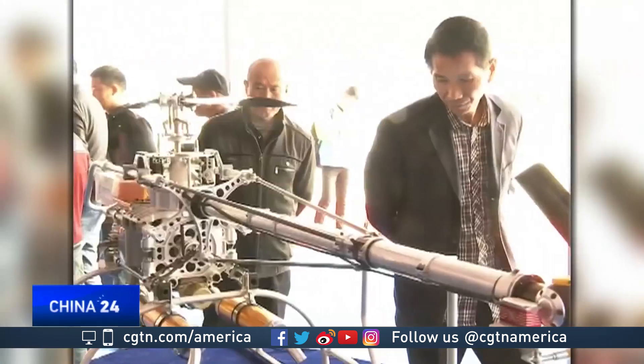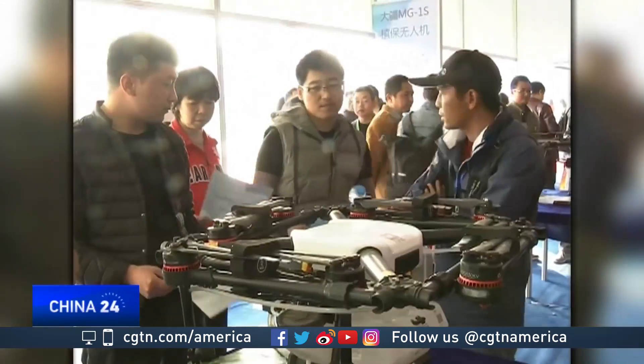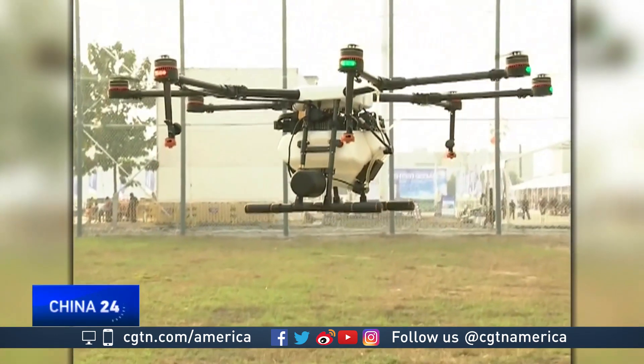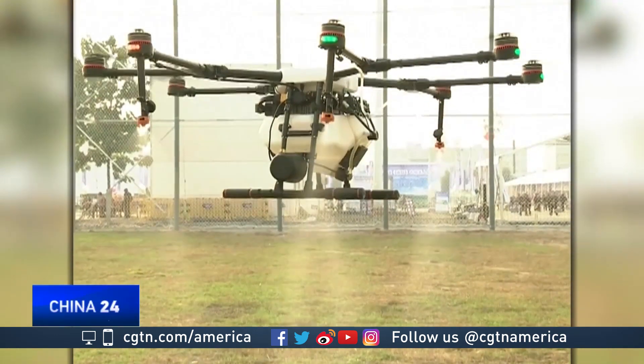This year's China Agriculture and High Tech Fair featured nearly 80 drones designed for farming applications. Drone pesticide sprayers got a lot of attention — the drones automatically detect how much pesticide is needed, then spray with accuracy down to millimeter levels.